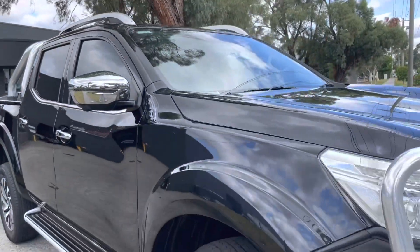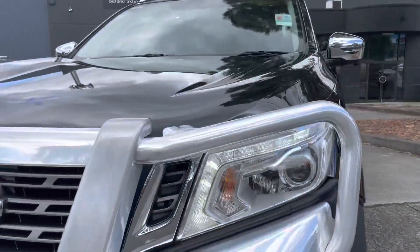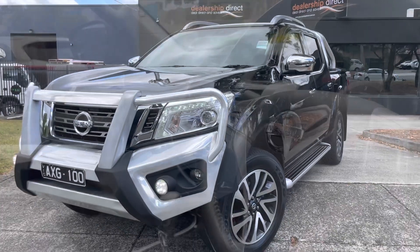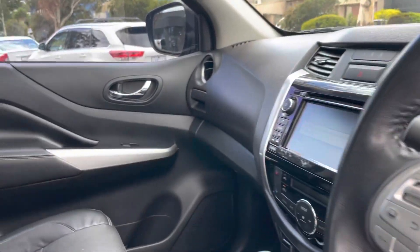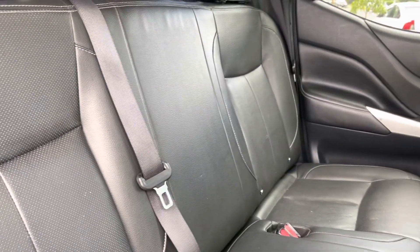We're just taking you across all of the interior now. We can see it's all the same story all the way through — no rips or tears in any of that leather interior. Being a 4x4 option as well, automatic, with a multimedia system, satellite navigation, and reversing camera.